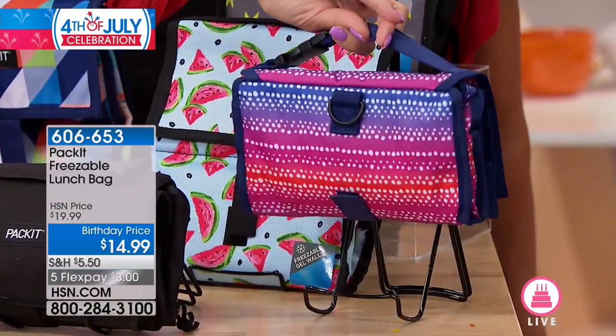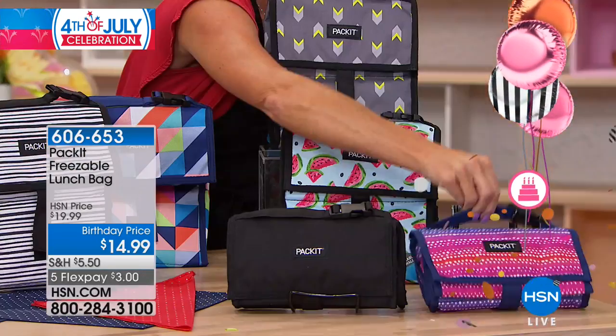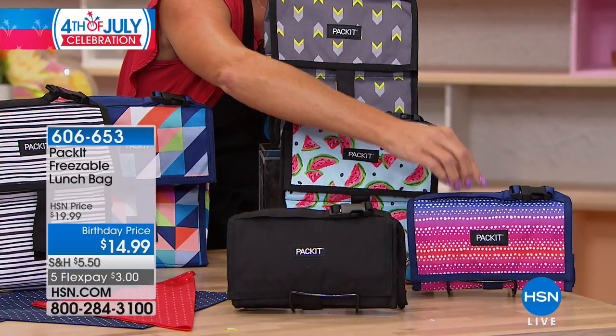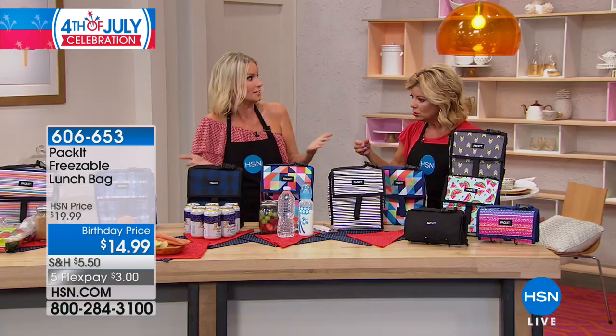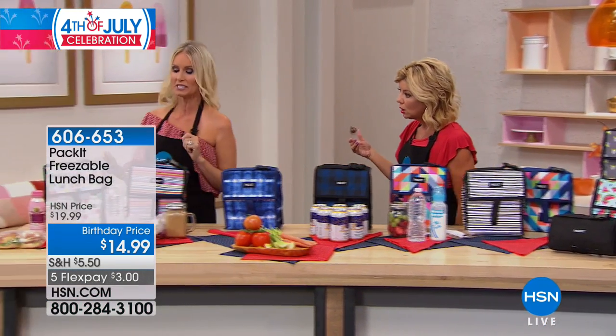Now what's unique is the way it actually folds up into that small envelope-like shape, so you can just put it in your freezer without taking up much space. You don't want a cooler taking up all that room in your freezer, so it folds nicely.